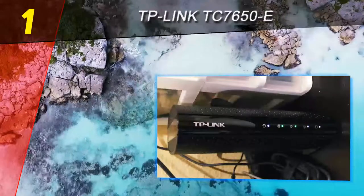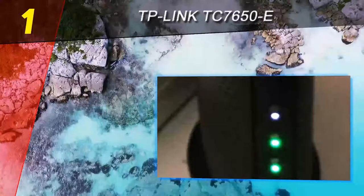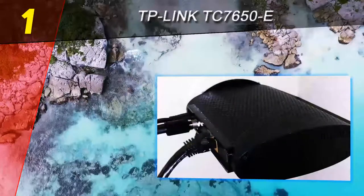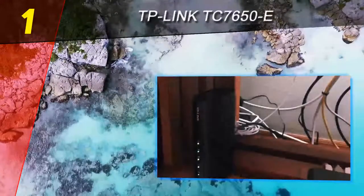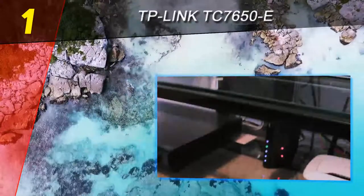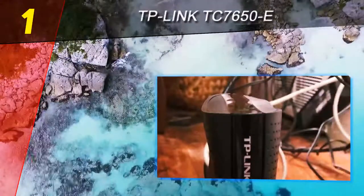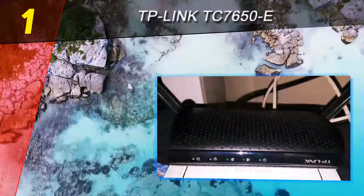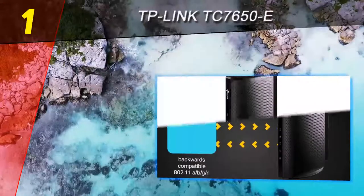Coming in at number one on our list is the TP-Link TC7650E. The TC7650E is the more advanced version of the TC7610E, also covered in this list. It offers faster download speeds as it comes with more downstream channels, though the price tag is also higher. Getting more from your cable internet is something lots of people aspire to, as they are tired of being slowed down by rented modems which also take a toll on their wallet every month. TP-Link's cable modem offers 24x8 channel bonding with DOCSIS 3.0, making 4K playback and gaming a very viable reality.